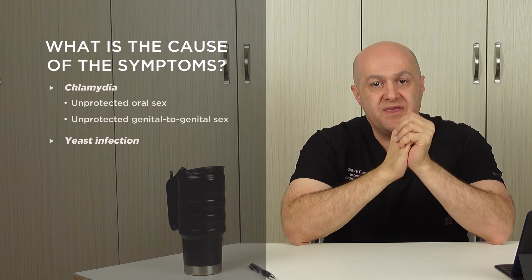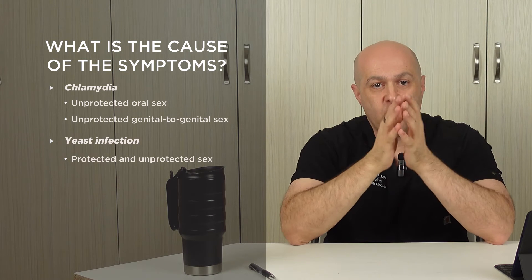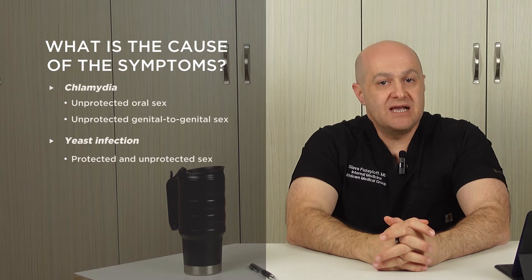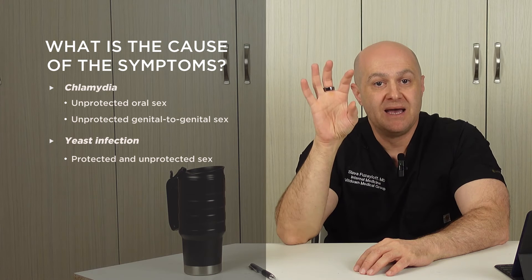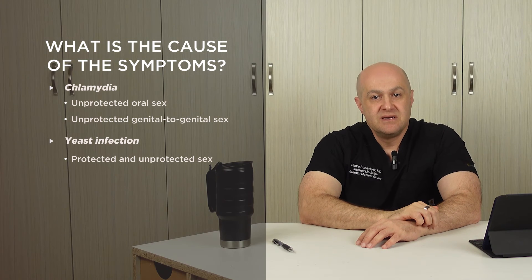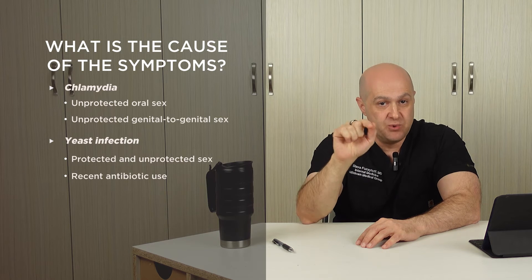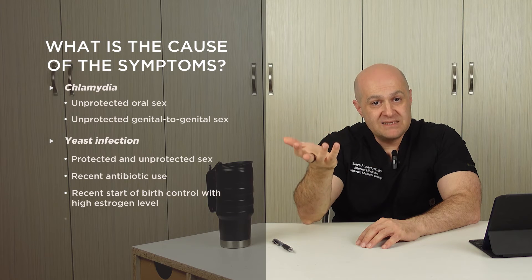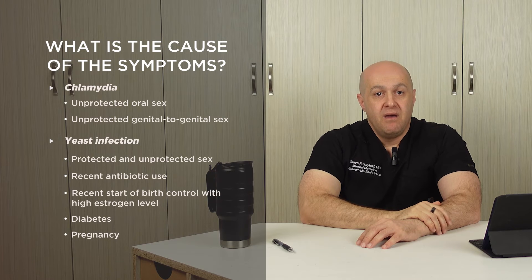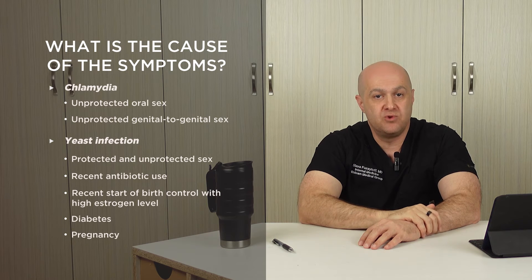Unlike chlamydia, yeast infection can be induced by anything that changes the vaginal pH. It can be caused by sexual contact or other non-sexual causes. When caused by sexual contact, it can be induced by either protected or unprotected contact, unlike chlamydia which requires unprotected sex. Non-sexual causes include recent antibiotic use, recent start of birth control pills with high estrogen, diabetes, and pregnancy. Most females with yeast infection remember having had at least one previous episode, since some are more prone than others.